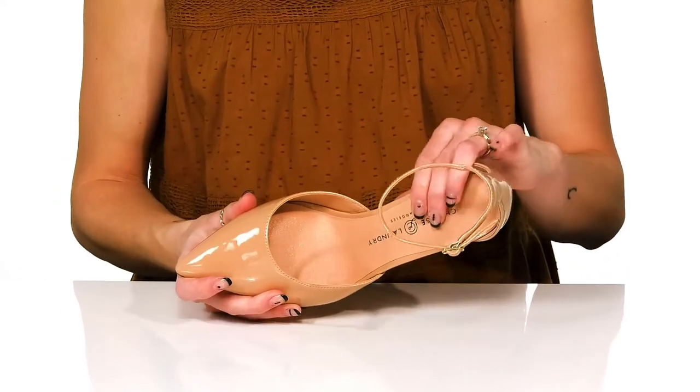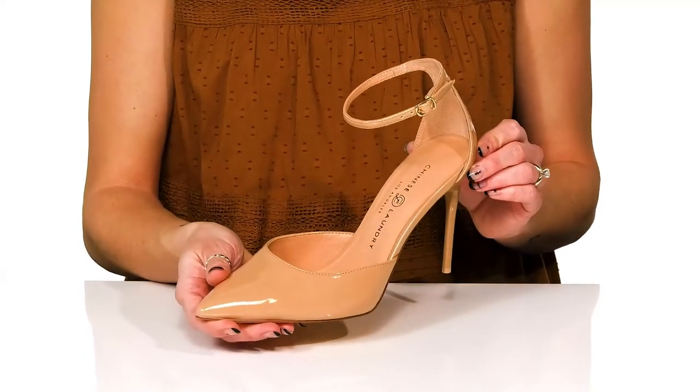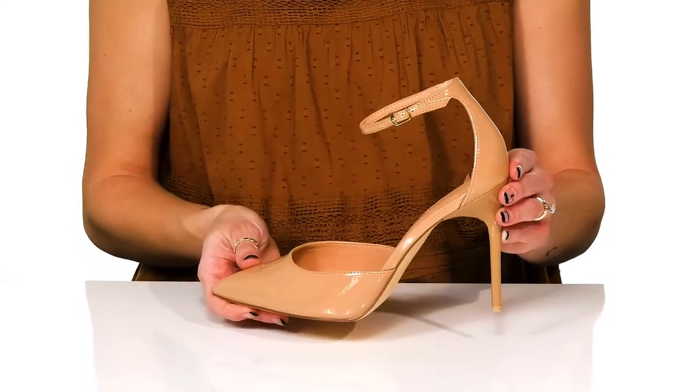They feature a synthetic lining and insole inside, and these will look so great with a pleated dress to really give you a fun and sophisticated look.